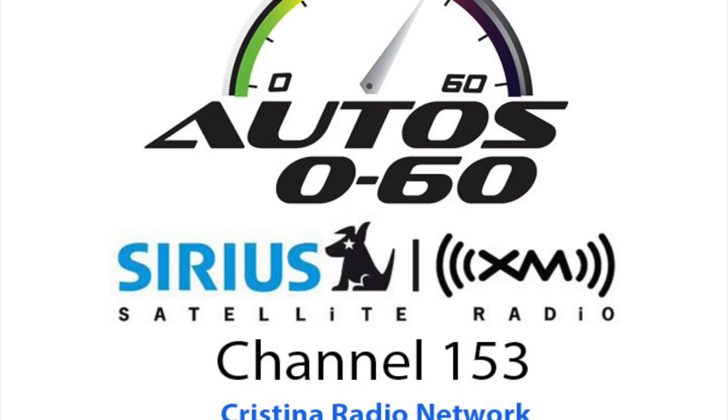Today we are at the Homestead Miami Speedway with Dominic Infante from Subaru. I understand it's your birthday — so this is the way you celebrate every year? Yeah, I rent a racetrack and I drive cars around for my birthday. It's a good way to spend a birthday.